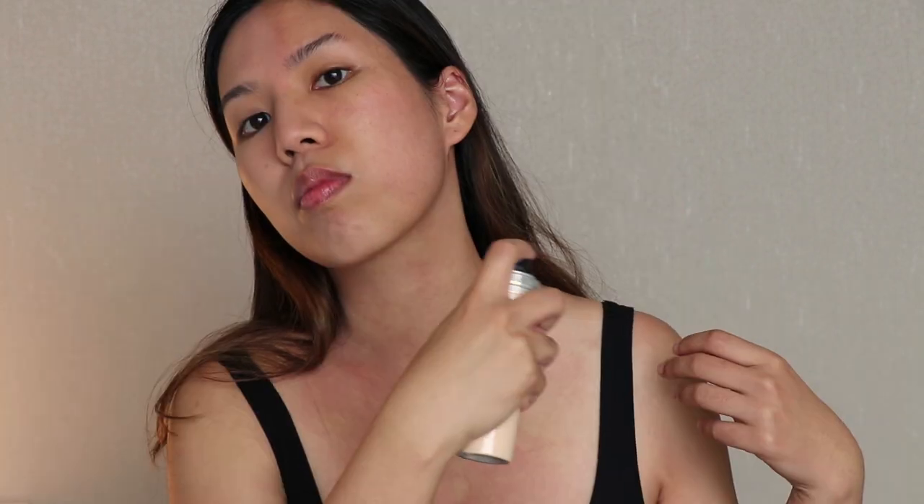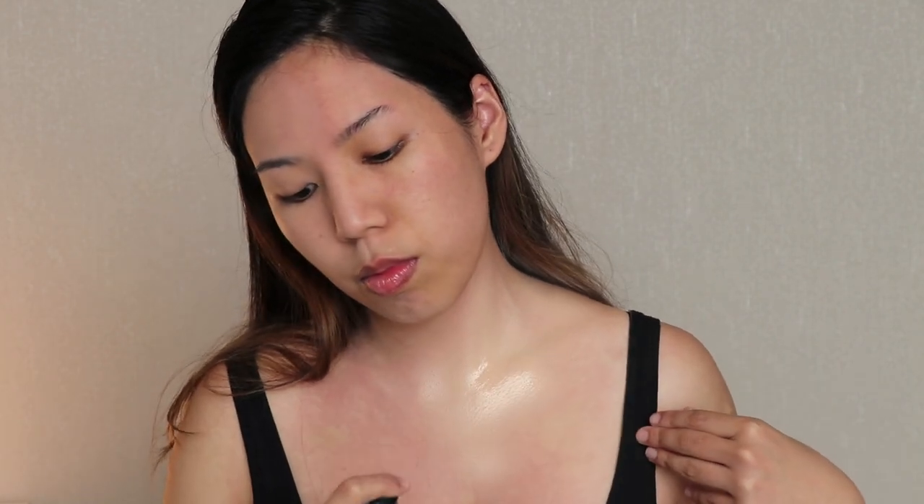For foundation today I picked a spray foundation from Dior for a more natural look. I really like the spray foundation especially when applying it around the neck area because there's a lot of space and with the spray you can just spray it all over very quickly. Now I'm just blending all the foundation in. You have to be very careful with the hairline especially when you're using a spray foundation because it can get all over your hairline.